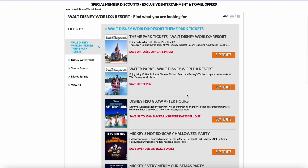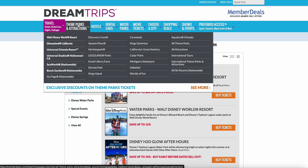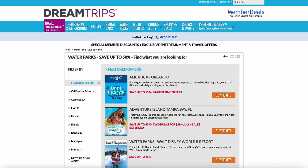Save up to 80% off the gate price, and save up to 50% at Walt Disney water parks. These are real places — Legoland, Six Flags, Sesame Place, and so on. You can book right on the spot and get the savings you're looking for. And then there are water parks too — you're saving up to 55%, basically getting half off.